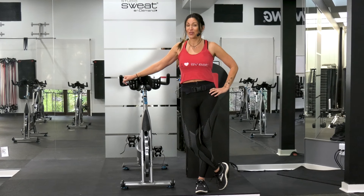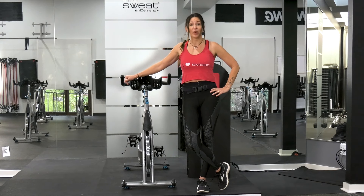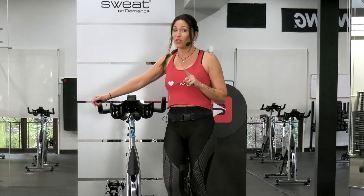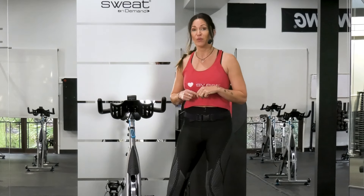Hey guys, Cat Calm here with Studio Sweat On Demand. I hope you enjoy this free YouTube video. It is a 20-minute HIIT high-intensity interval training cycling workout. It does not contain a warm-up though, so I need you to make sure that you spend a few minutes — maybe even up to 10 minutes — warming up before you hit play on this class, or just pause it. It also won't include a cool-down, so you'll need to do that on your own.